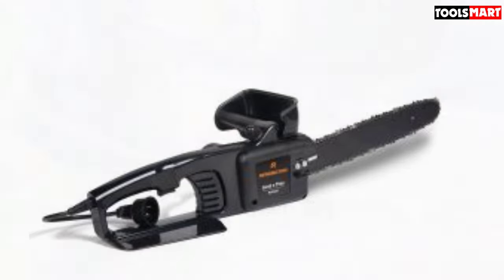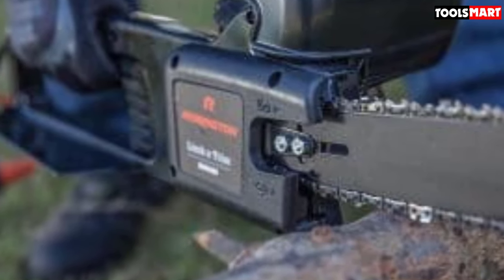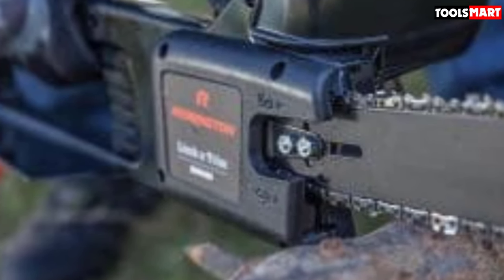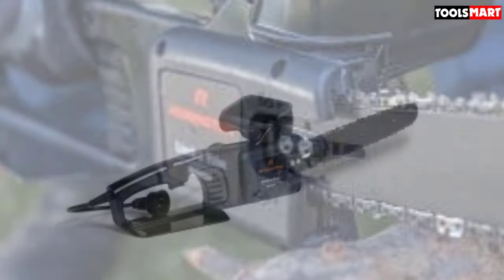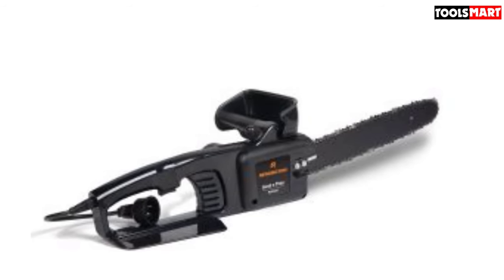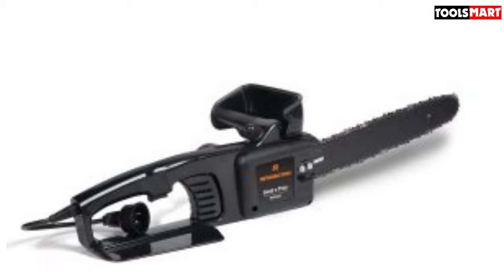The Remington RM1425 Limb and Trim Electric Chainsaw's lightweight made it awesome for pruning overhead. The biggest problem was getting up the ladder — be careful using a ladder and make sure the cord is run properly to the side and you'll be fine. The lightweight also didn't lend itself well to thicker cuts, but it made it through our battery of tests without too much slowdown. We did have some oil leaking when the saw was set down, but putting it on its right side prevented that from happening.